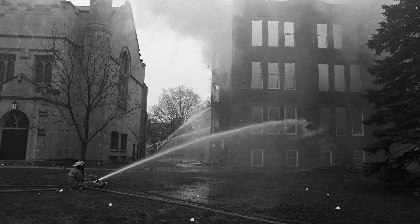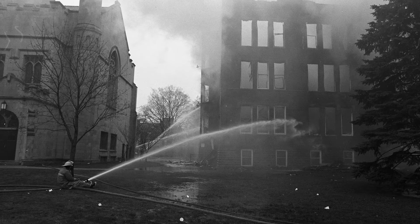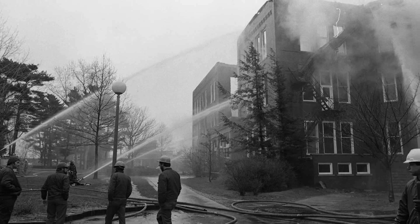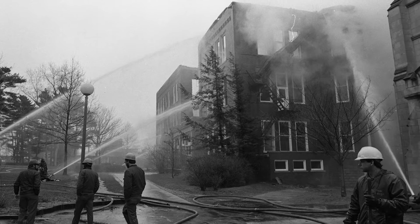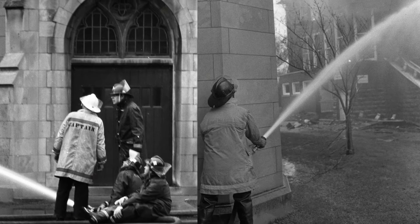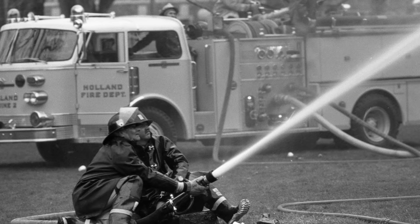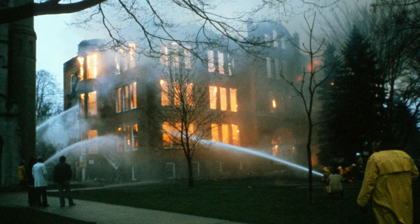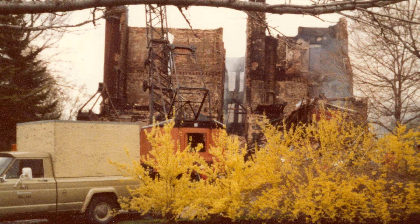Everybody was really worried because Van Rolte was only feet away from Dimment Chapel — that the chapel would go next. I think the firefighters were training the hoses on that part of Van Rolte so it would not spread. When they realized they weren't going to save Van Rolte Hall itself, they began spraying water on the chapel to keep it cool. They were successful, and there was no damage to any other building from the fire.